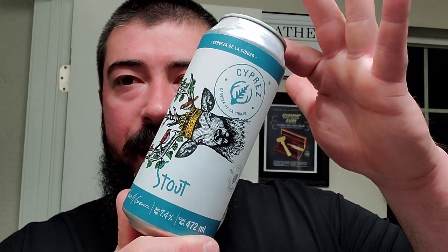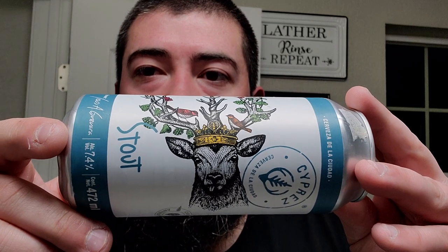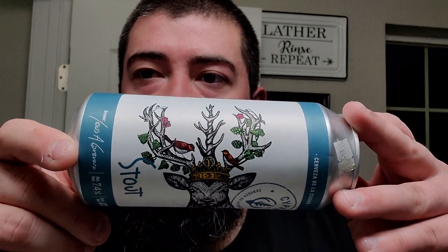I'm back. We got ourselves a cerveza, another one from Mexico. This one has a pretty cool label, if I don't say so myself. It has like this deer with a crown on it. His antlers have some foliage and flowers in it. Really cool looking label.